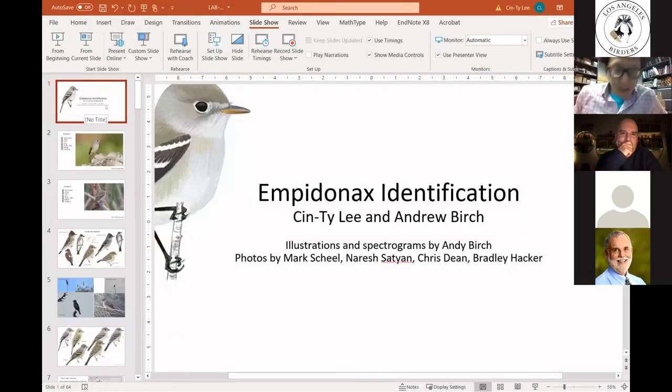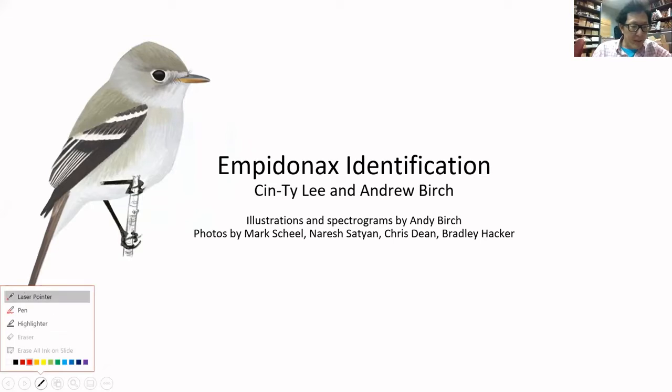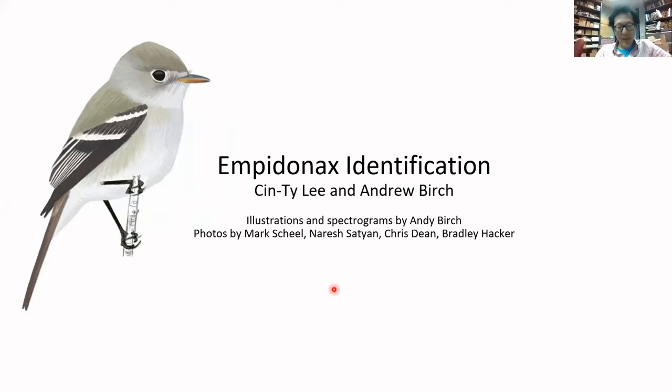Thank you, Susan, for such a nice introduction of Andy and myself, and thanks to the LA County birders for inviting us to present. I'm a California transplant, although I've been in Texas for quite some time. I still come back to California quite often and it holds a very special place in my heart, particularly Southern California and the birding community there. Today, Andy and I are going to talk about EMPID identification with a Western slant or Western flavor.